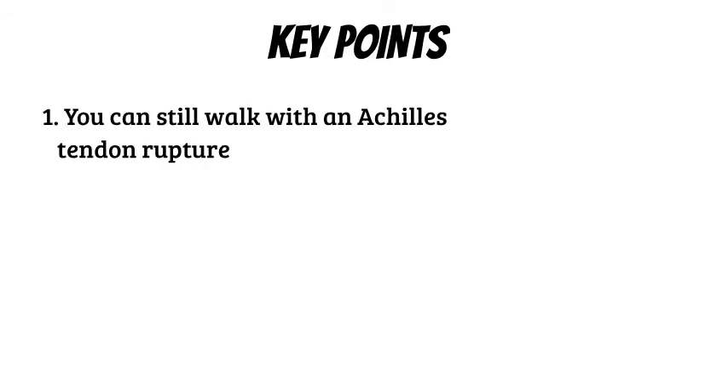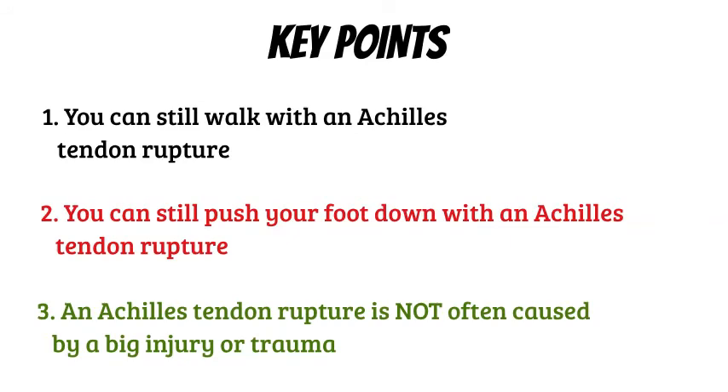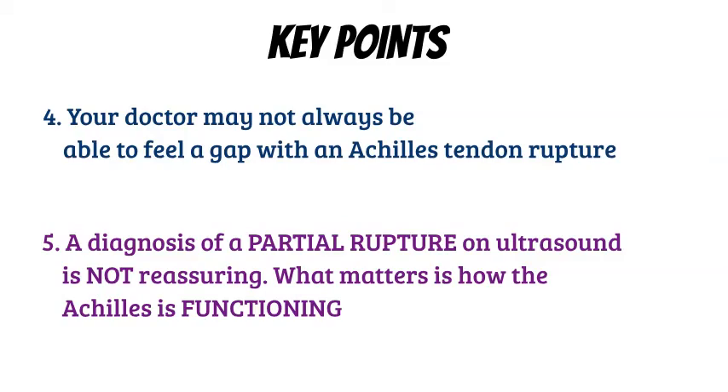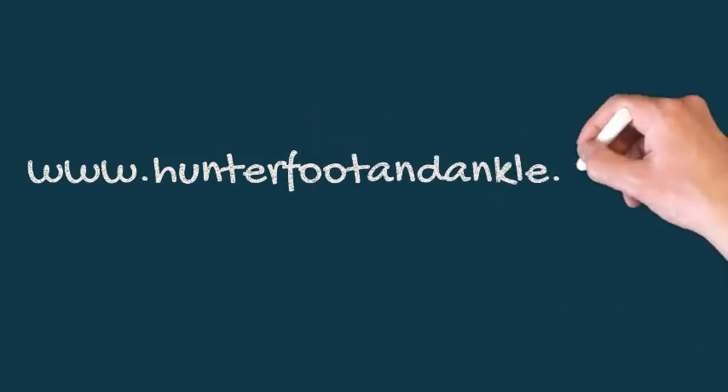Key points from today: you can still walk with an Achilles tendon rupture, so don't dismiss it. You can still push your foot down, so that's not reassuring. An Achilles rupture is often not caused by a big trauma — it's usually very subtle. You may not always feel a gap in the tendon. And a partial rupture on ultrasound doesn't mean you don't have a serious injury. For more information, visit www.hunterfootandankle.com.au. We also have a video on Achilles tendon ruptures covering whether surgery is needed — take a look at that too.